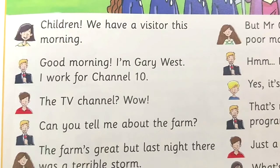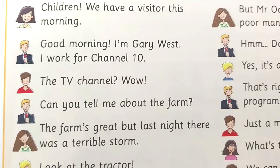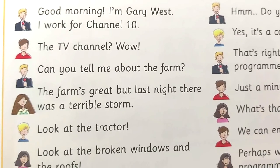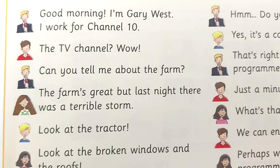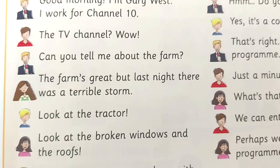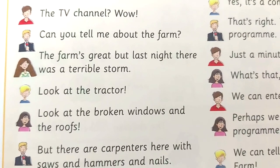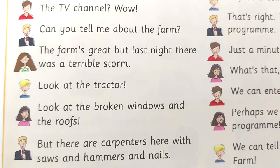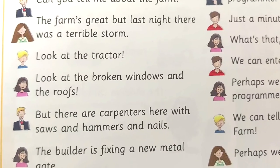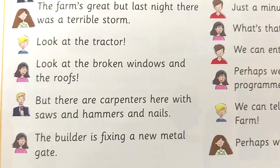A Visitor. Children, we have a visitor this morning. Good morning. I'm Gary West. I work for Channel 10. The TV channel? Wow! Can you tell me about the farm? The farm's great. But last night, there was a terrible storm. Look at the tractor. Look at the broken windows and the roofs. But there are carpenters here with saws and hammers and nails.